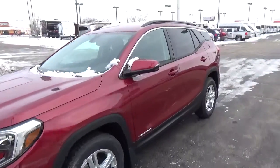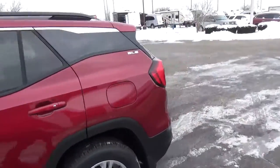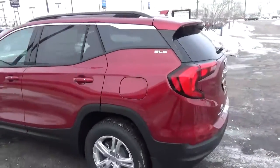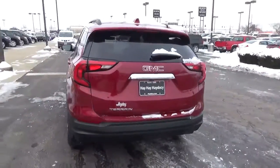Today we've got a 2018 GMC Terrain SLE with a red quartz exterior and a jet black interior. It has a 1.5 liter four-cylinder engine and automatic transmission.